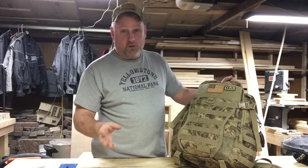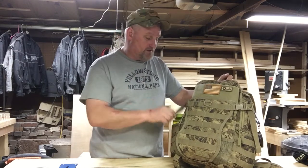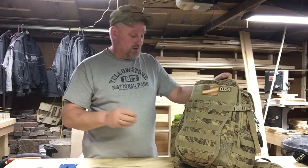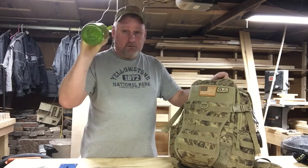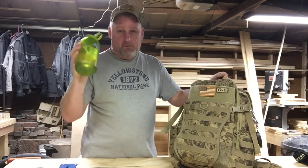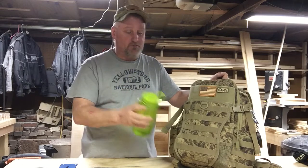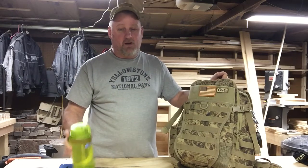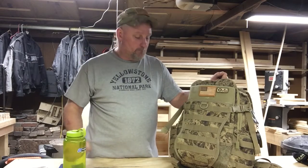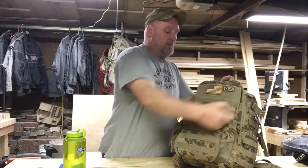I'm going to go through this relatively quickly to show you how I've got mine set up and give you some ideas for your own setup. First thing: water. One quart Nalgene bottle, refillable. This screws right onto my water filter from my bigger bag. I've got a smaller filter in here that can fill this up just fine. Three days' worth of water - water is number one on your list, you can't survive without it.